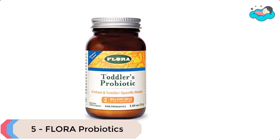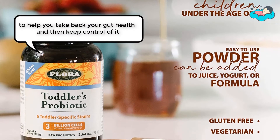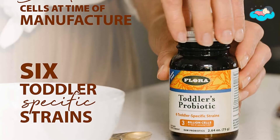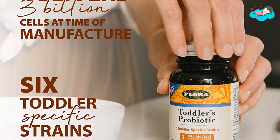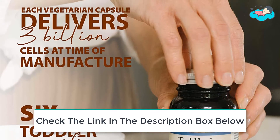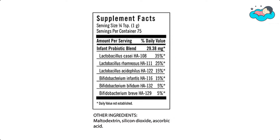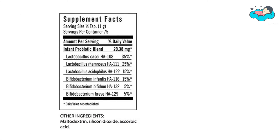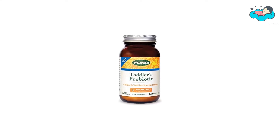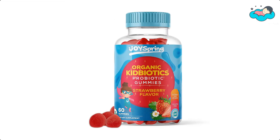At number five, we have Flora probiotics. This Flora toddlers probiotic powder bolsters natural microflora to help you take back your gut health and keep control of it. Gut health is about more than just digestion and regular bowel movements — poor gut health can also lead to a weaker immune system and other health issues. This easy-to-use powder can be added to a young child's juice, yogurt, or formula, and is formulated to supply friendly bacteria to support gastrointestinal health in children under the age of five.